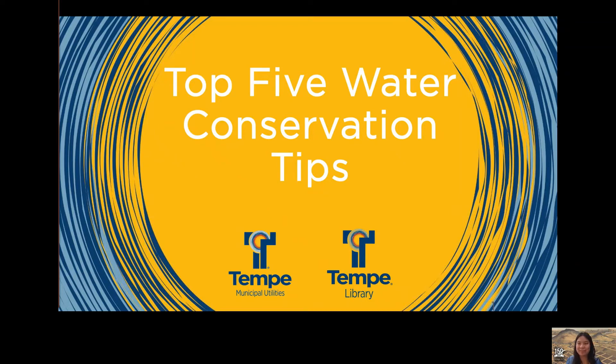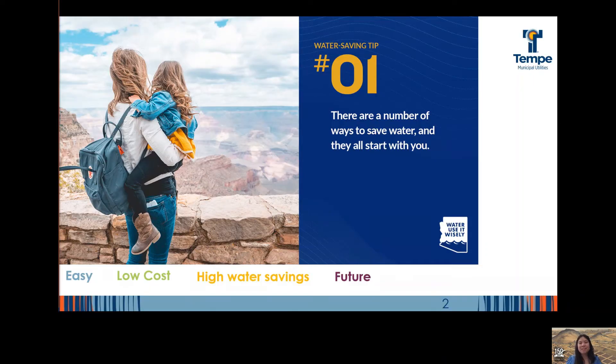Top 5 Water Conservation Tips. There are 100 plus ways to conserve water, and they all start with you.